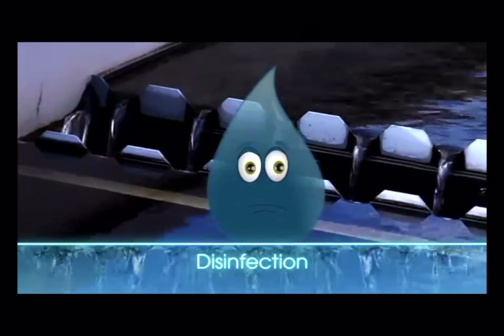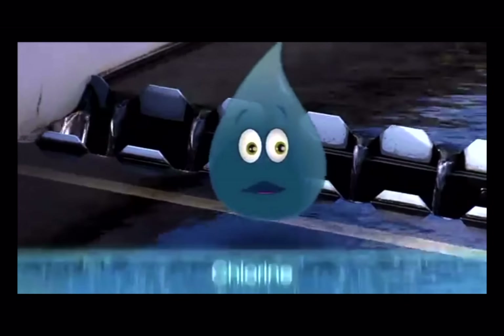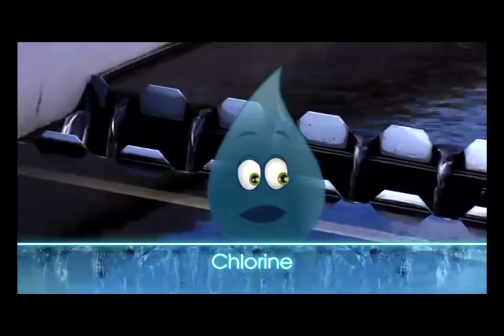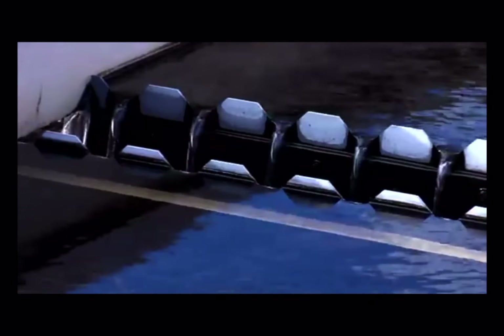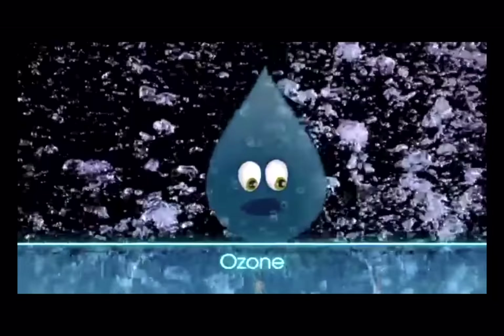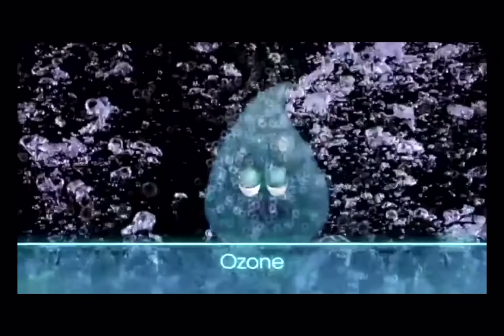Chlorine and ozone are just two of the ways we disinfect water at New Jersey American Water. I love chlorine! It's been disinfecting water and keeping me clean for over a century. But what's ozone? Ozone is supercharged oxygen. These bubbles scrub and disinfect. Viruses, germs, and fungi don't stand a chance.